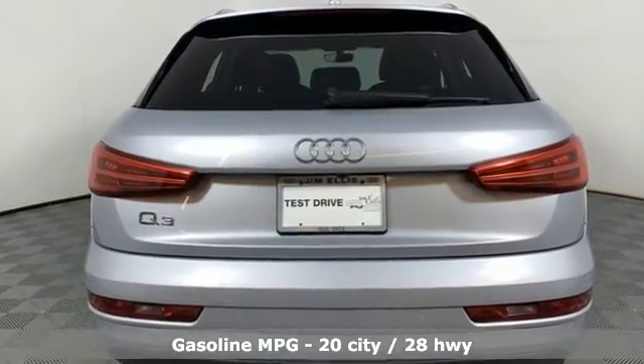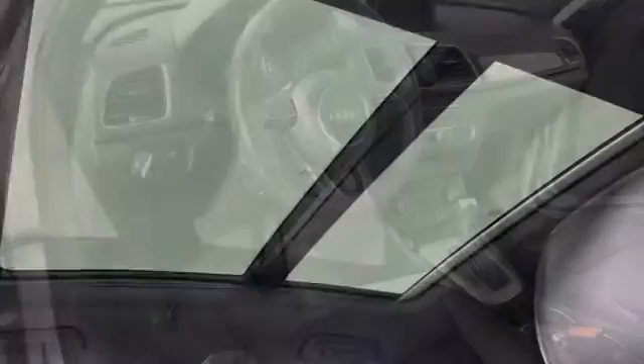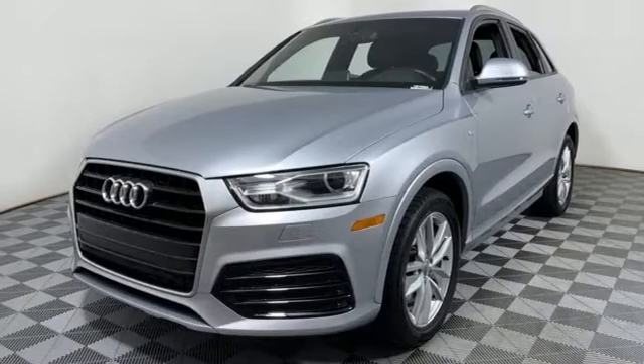Features include an intercooled turbo inline four-cylinder engine, gas pressurized shocks, streaming audio, doors and push-button start proximity key, and front heated leather bucket seats.